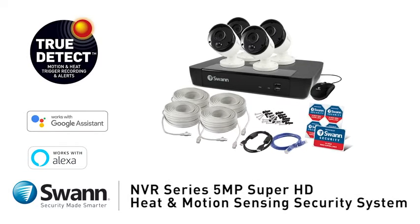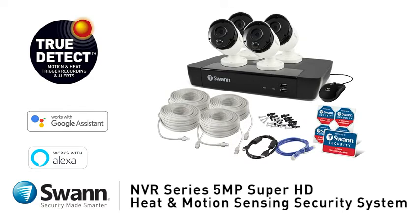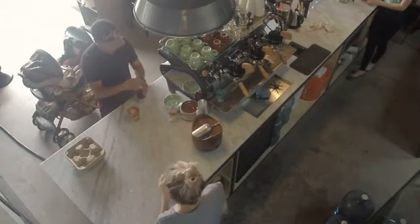Introducing SWAN's state-of-the-art, easy-to-use, 5-megapixel Super HD Thermal Sensing Security System cameras. You'll enjoy peace of mind, wherever you are, 24-7 with the Super HD Security System installed in your home or business.